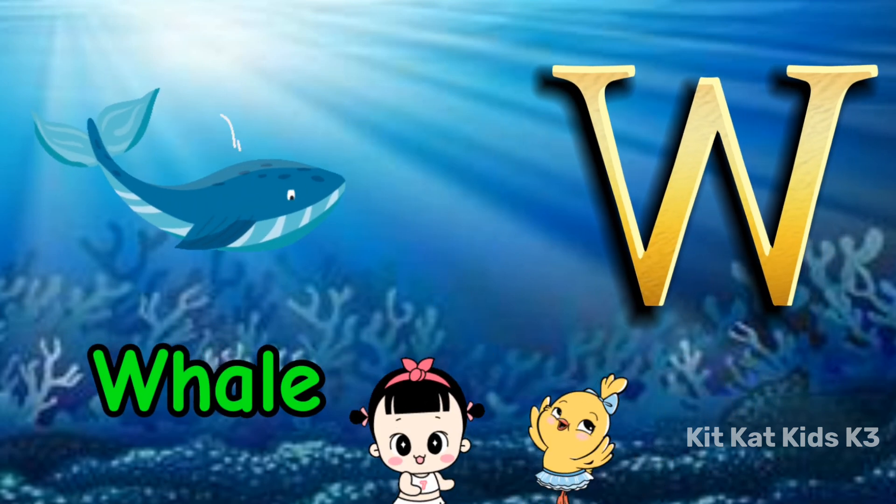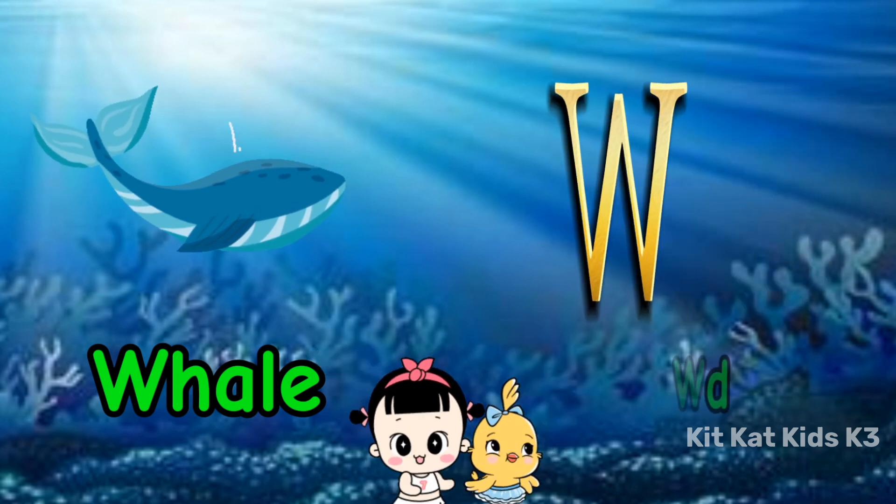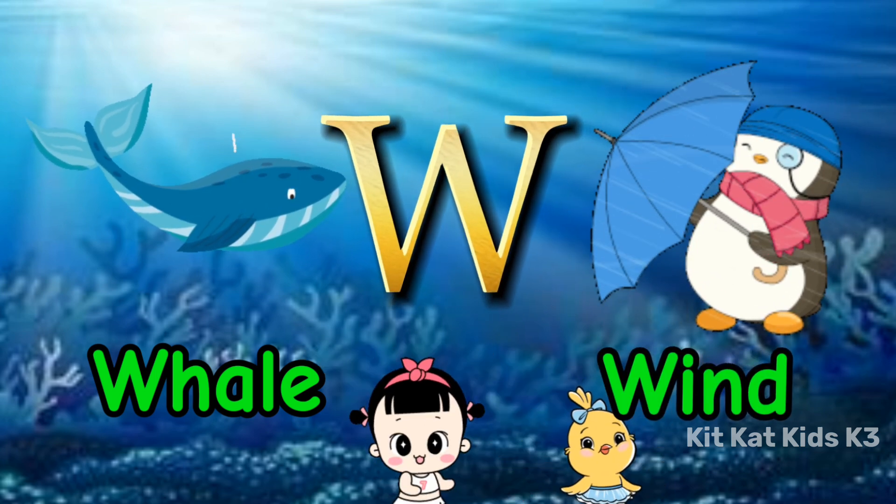W is for whale, swimming in the sea. W is for wind, blowing so free.